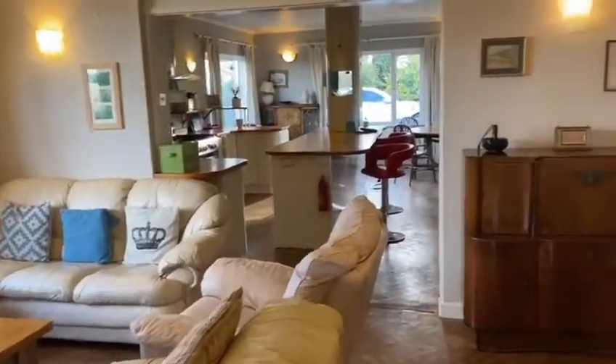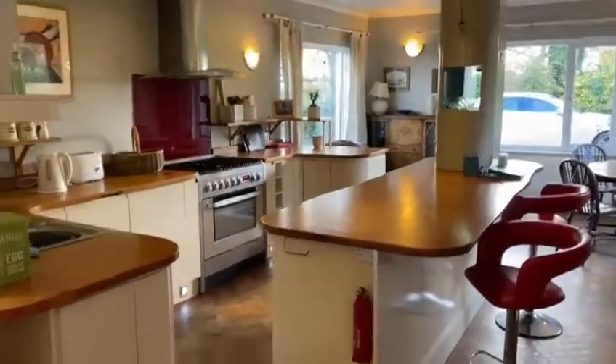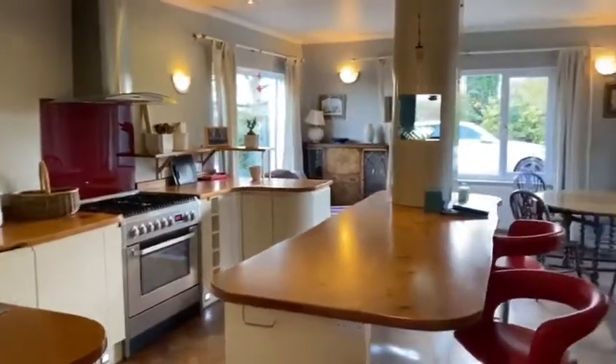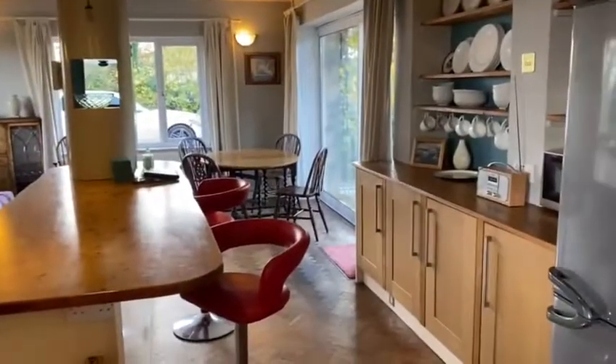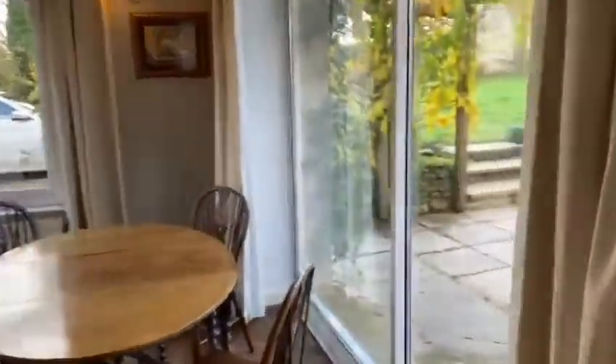This property offers fantastic family living space. As you can see, there's plenty of work surface space with the breakfast bar and the gas hob. There are also lots of storage options in the kitchen, which is really brilliant.